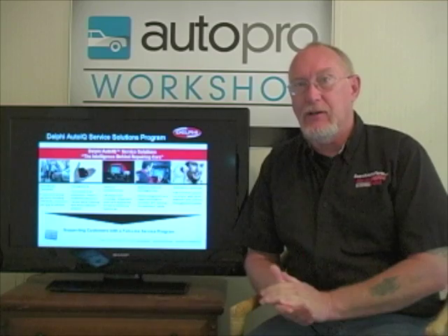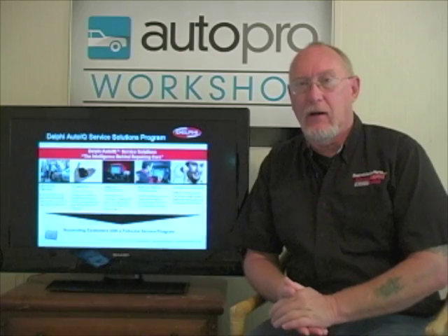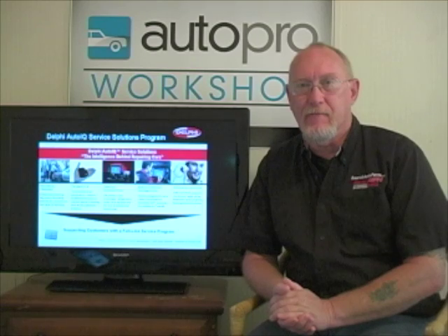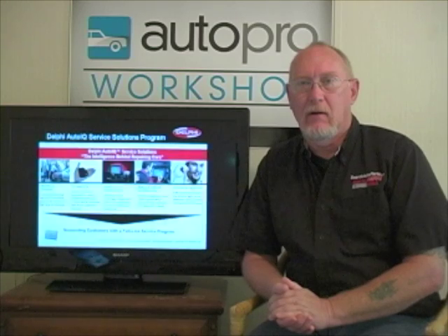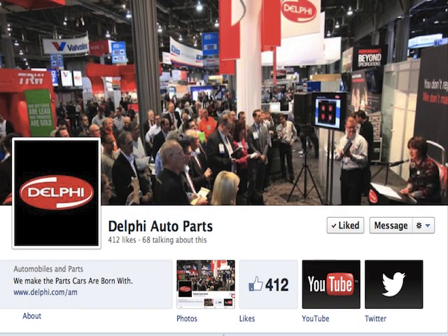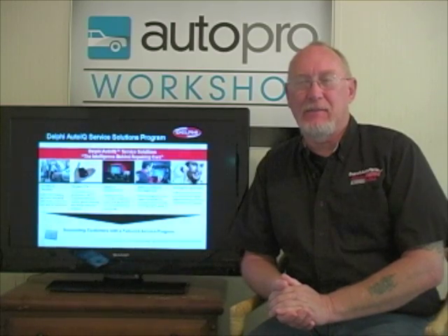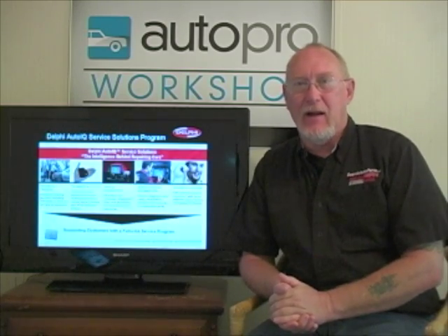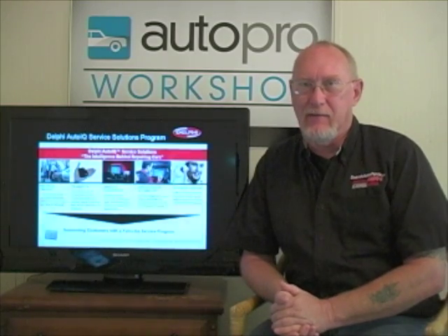Chris, I really appreciate you taking the time to share all this information with us. It looks like a very exciting program — I'm looking forward to seeing more after the first of the year. Another resource for techs: we've jumped on the social media bandwagon, so like us on Facebook and follow us on Twitter at Delphi Auto Parts. Don't forget www.delphi.com/AM. Keep your eyes open for the new Delphi Scan Tool Platform and Auto IQ, launching January 1, 2013.